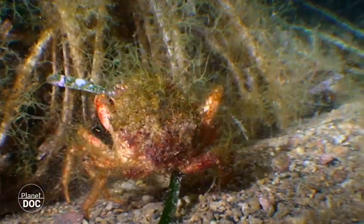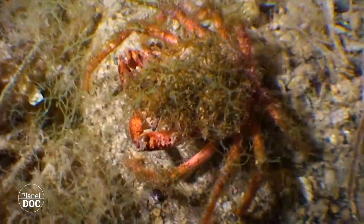The shells soften as a result of the chemical reaction, or don't even reach the necessary consistency to protect crustaceans against their predators.